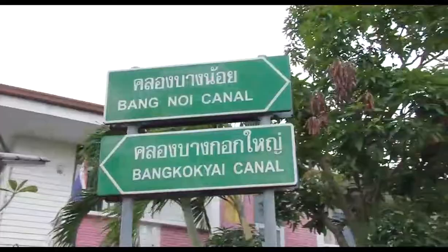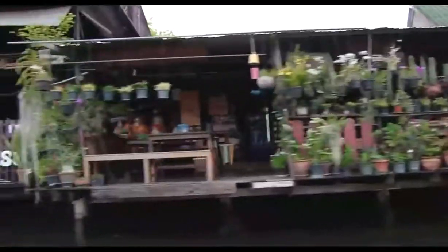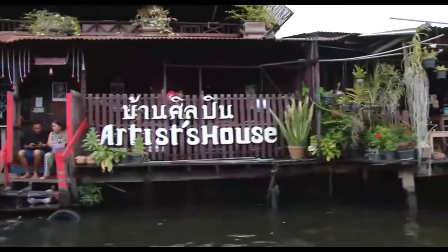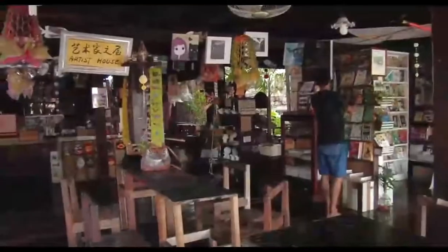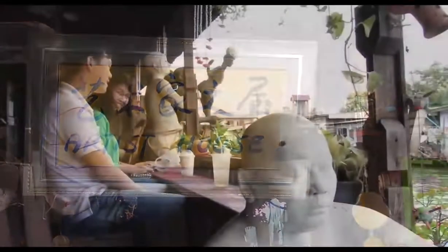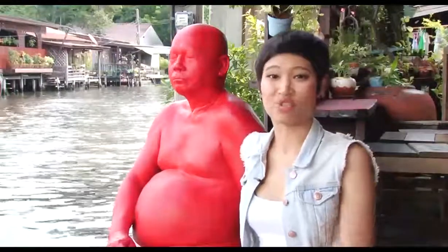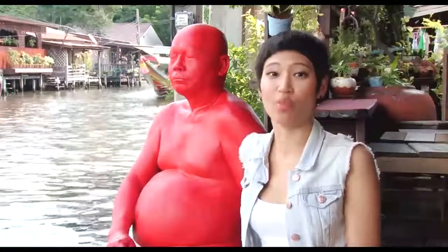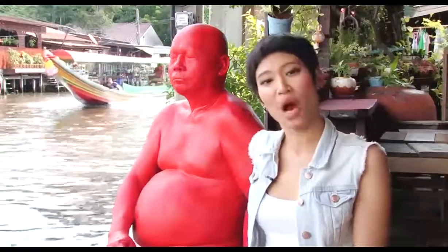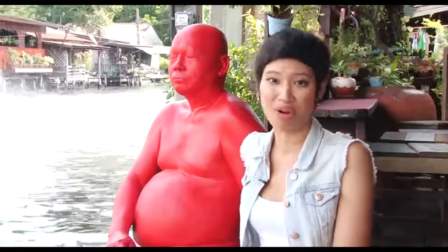On our way back to the Bangkok Yai Canal, we had a quick pause at Ban Silapin. Ban Silapin is a traditional Thai house aging over 100 years old. Now it operates as an art gallery and museum, and it is a great place to grab a cup of coffee before moving on.